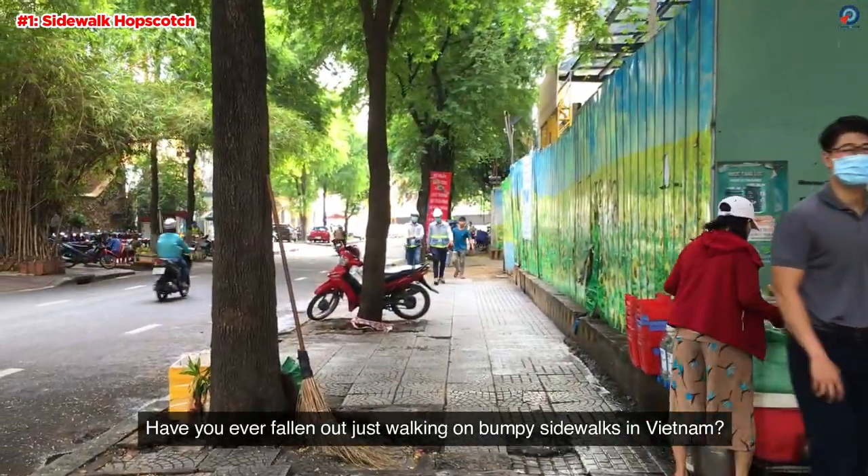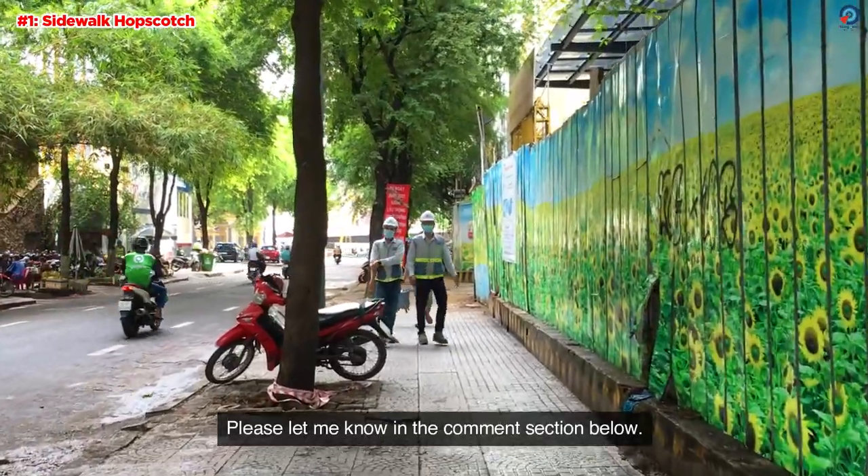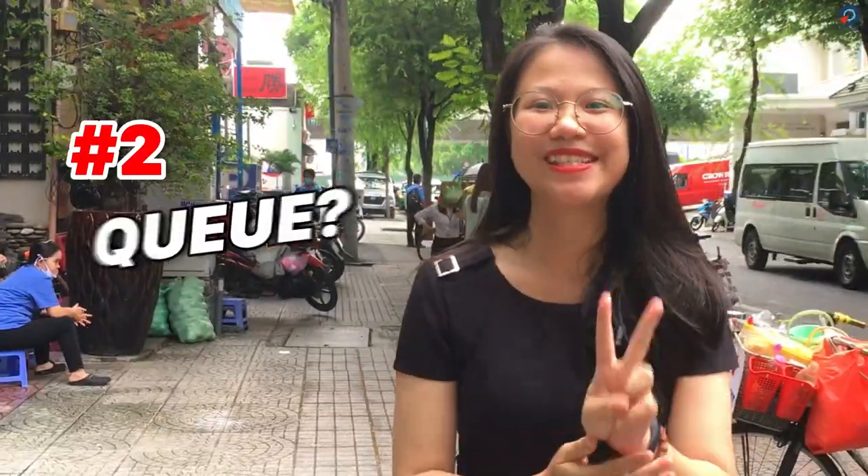So have you ever fallen just walking on these bumpy sidewalks in Vietnam? Please let me know in the comment section below.